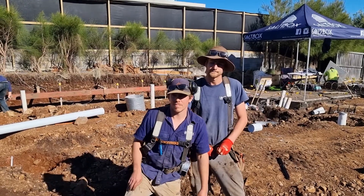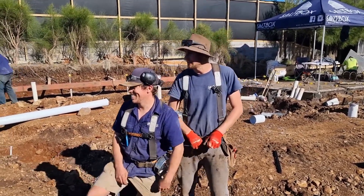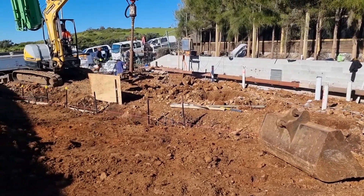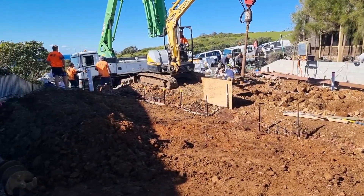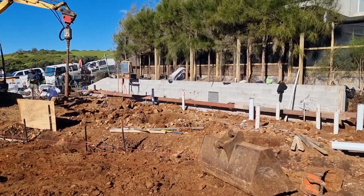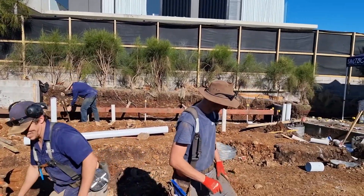How many have you got to do before the pour? I think we've got probably 30 done, so we've got another 12 to go. And that'll all get done today. Perfect. Good luck. Thanks, boys.